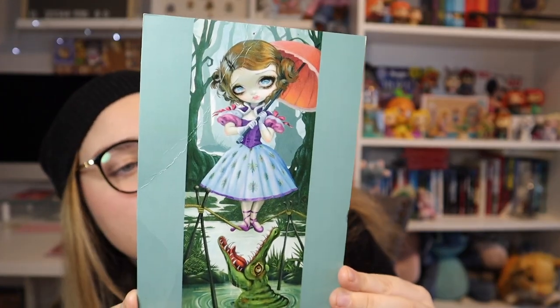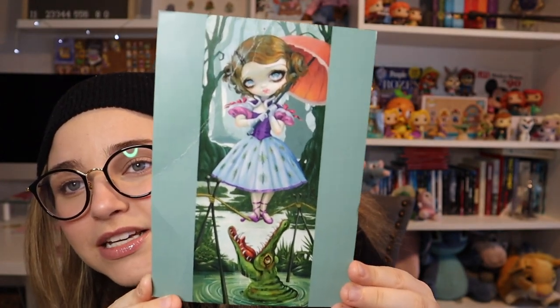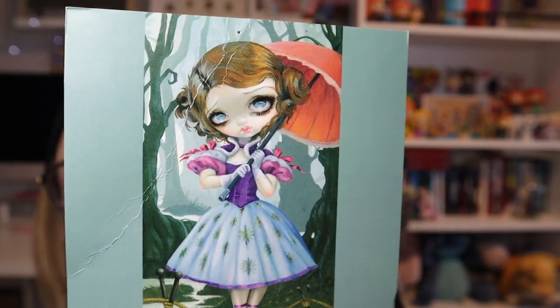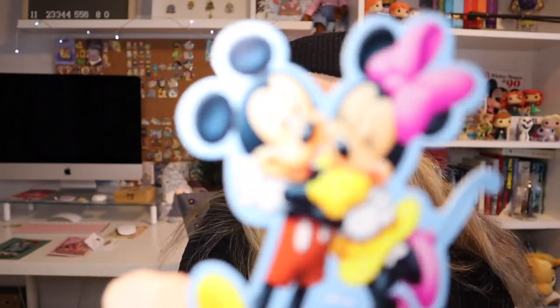This next one is from Kristin. I had a pin that she really wanted, and my pin was a little more valuable than hers, so we decided to do a two-for-one trade — one of my pins for two of hers. She included some goodies: a little postcard from the Wonderground Gallery, and it is of the Haunted Mansion portraits. The Wonderground Gallery cards have these funky faces — definitely a cool little postcard.